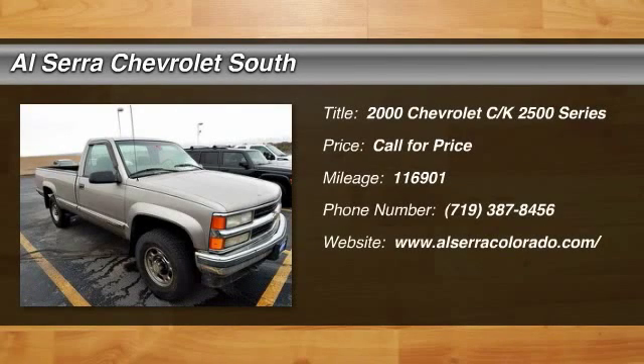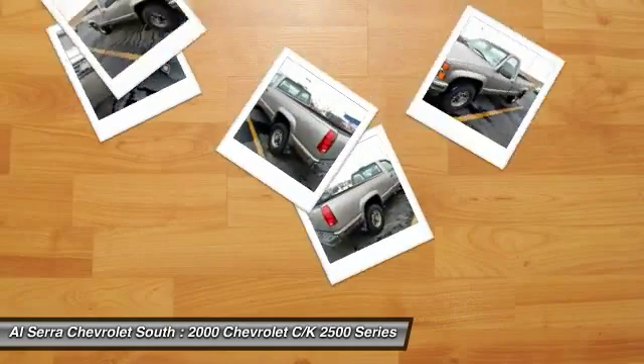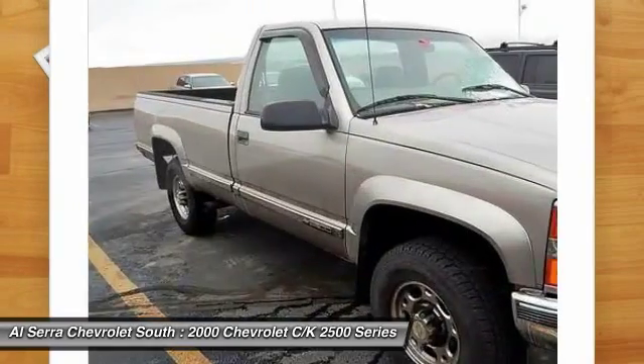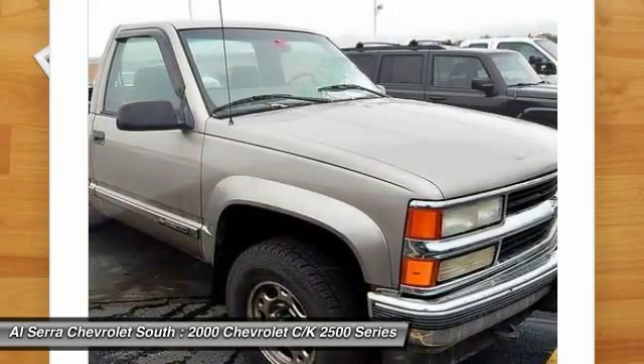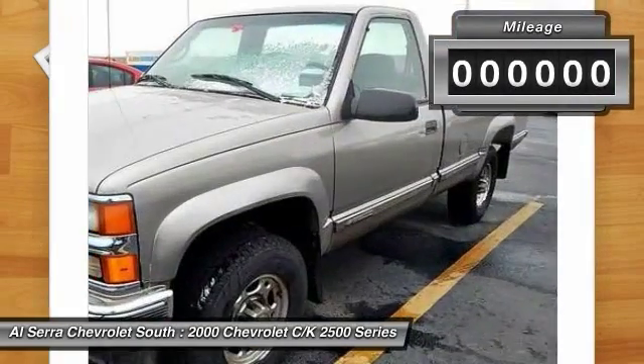The 2000 Chevrolet CK2500. The Chevy CK2500 is a solid workhorse pickup, strong engine lineup, familiar sheet metal, and a no-nonsense interior design.